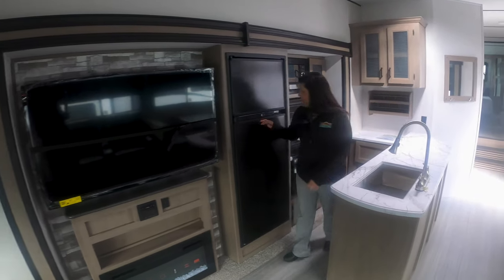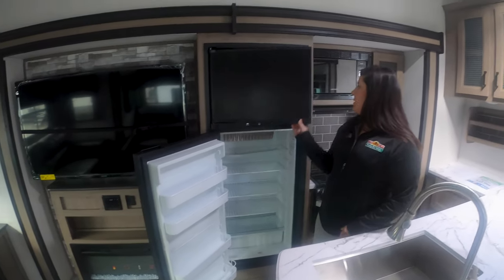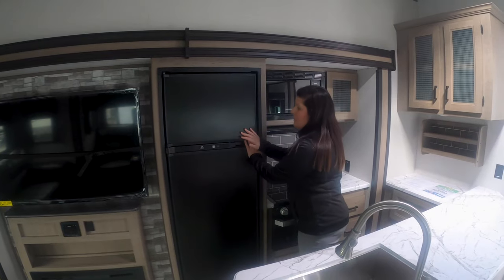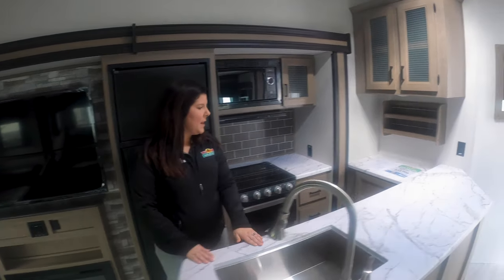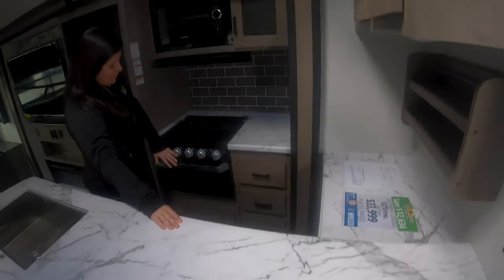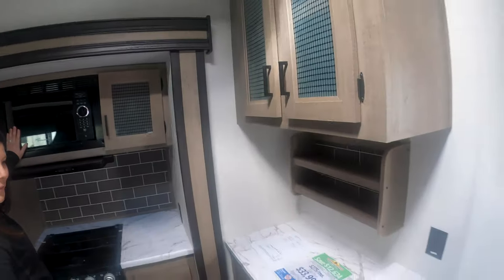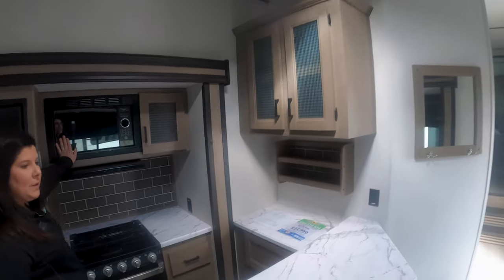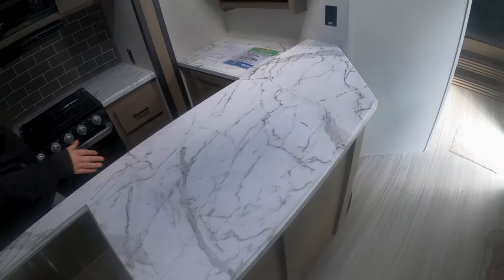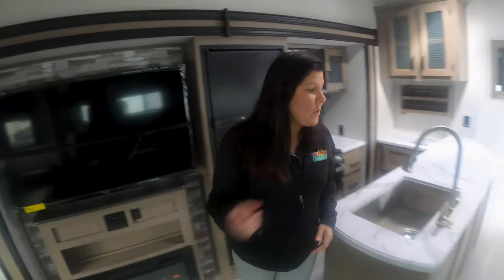Tons of room in the kitchen — you've got a bigger refrigerator in this coach, which is nice with as many people as this thing can sleep. You've got plenty of room to put food, your nice sink, seamless countertops, and of course your basic oven, stove, and microwave. You've got a nice spice rack there as well. I do like how they did this kitchen to give you a little bit more counter space so you've got more room to work and prep food.